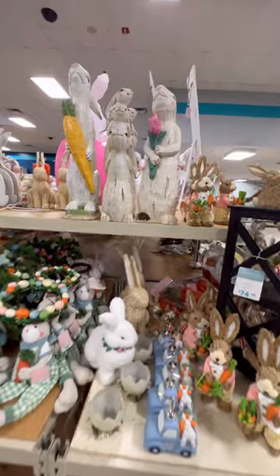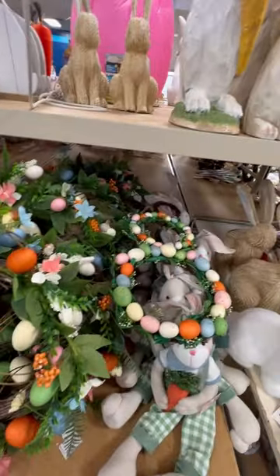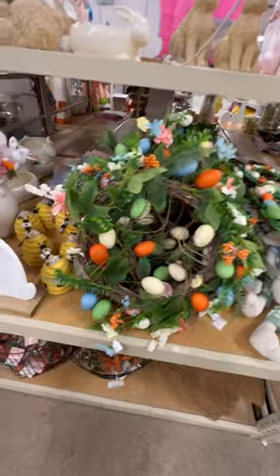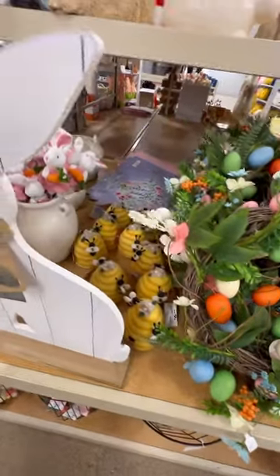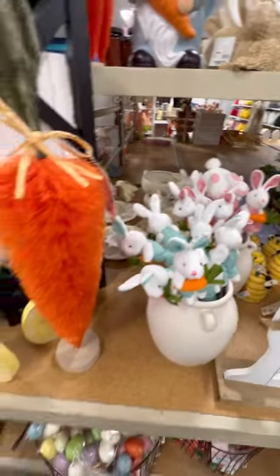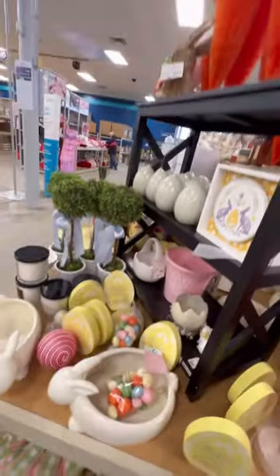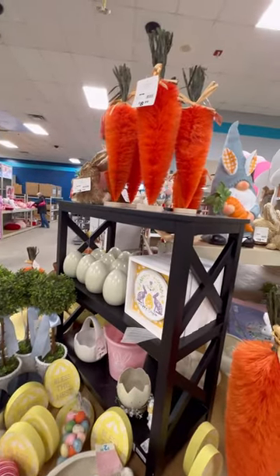They had some really big wood bunny carvings, and then they had some bunny-shaped grapevines, and some stuffed bunny shelf sitters. And what do we got here? I think I see some bunny picks — those are so cute. And that's the biggest carrot I've ever seen. Bottle brush carrots are so stinking cute, check those out.